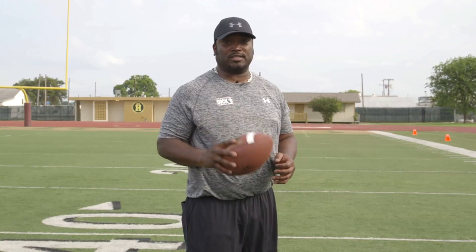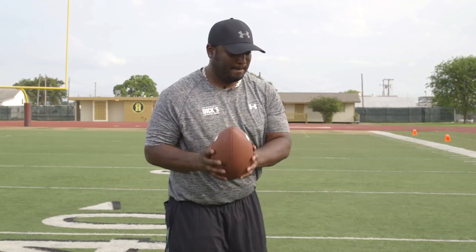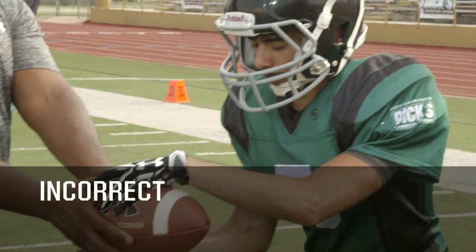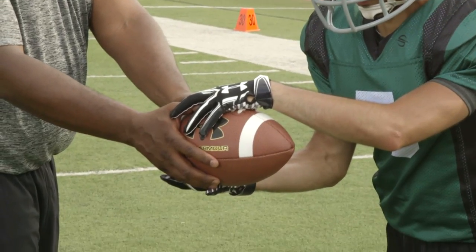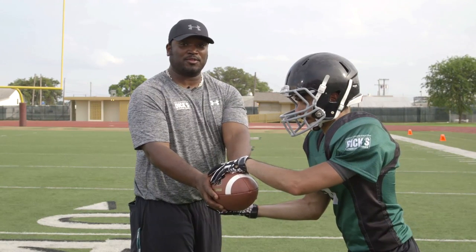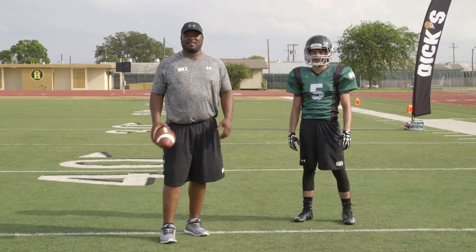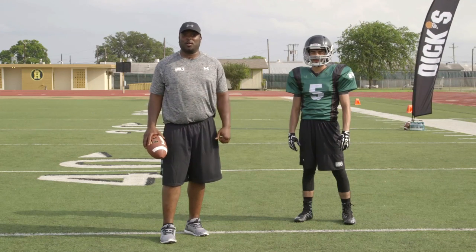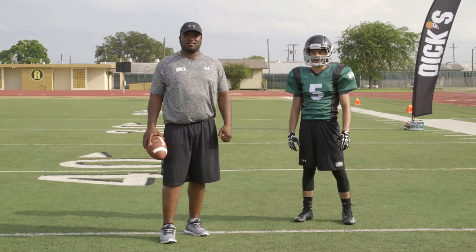The second thing that will cause a turnover between the exchange from the quarterback and the running back is when the running back reaches for the handoff. This is what you're not supposed to do. The ball snaps and the running back comes to the quarterback and puts both hands out, reaching for the ball. This exchange is a high percentage fumble. As a running back, I always want the rock — fourth and one, third and one, give me the ball.